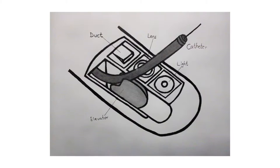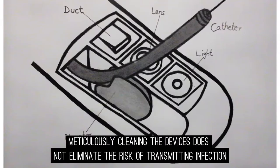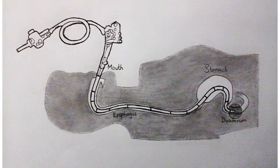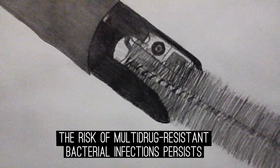The problem for patients is that the intricate design of the device makes it extremely difficult to disinfect. Even meticulously cleaning the devices does not eliminate the risk of transmitting infection. The design allows for efficient procedures while leaving the patient at risk for infections passed from other patients. Even if cleaned according to the manufacturer's instructions, the risk of multi-drug resistant bacterial infections persists.